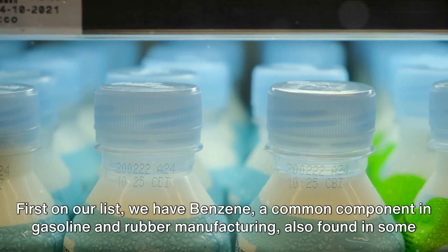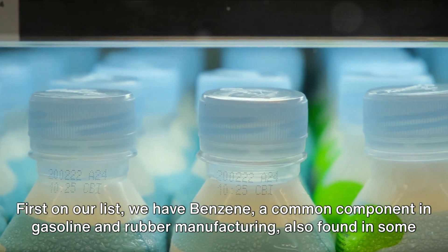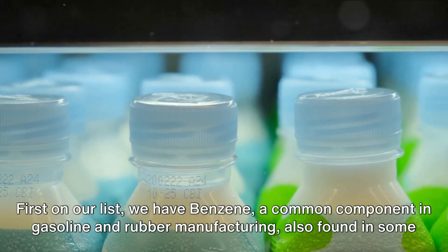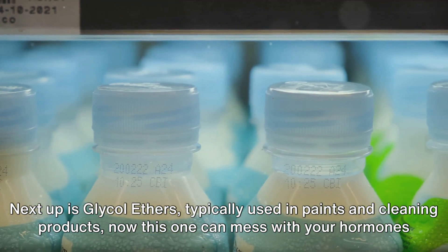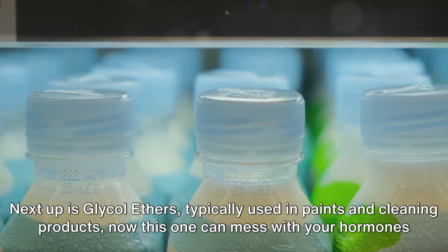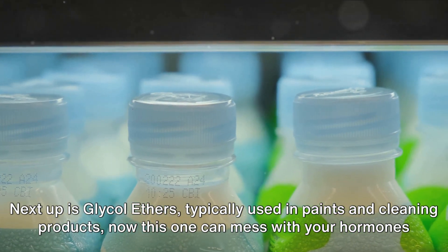First on our list we have benzene, a common component in gasoline and rubber manufacturing, also found in some plastics and detergents. Next up is glycol ethers, typically used in paints and cleaning products — this one can mess with your hormones and fertility.